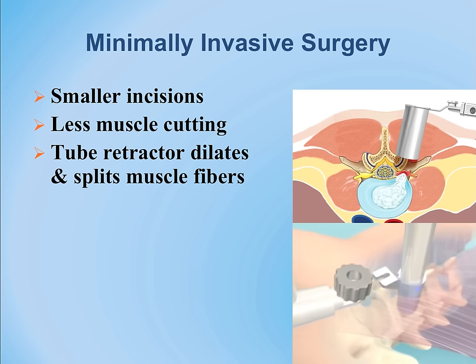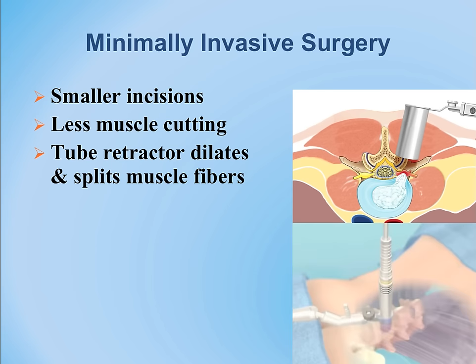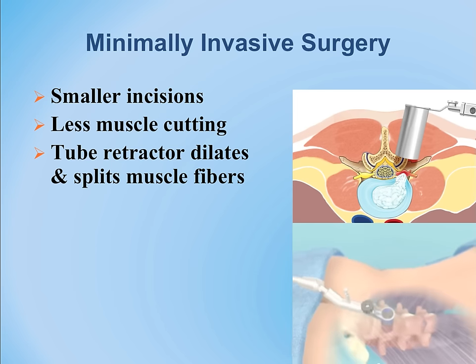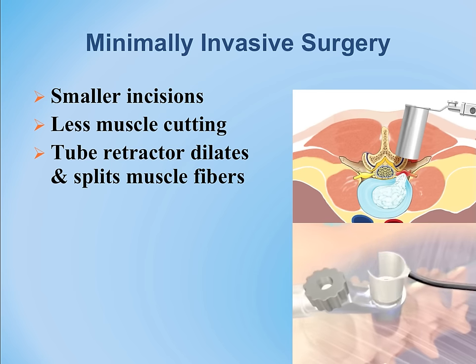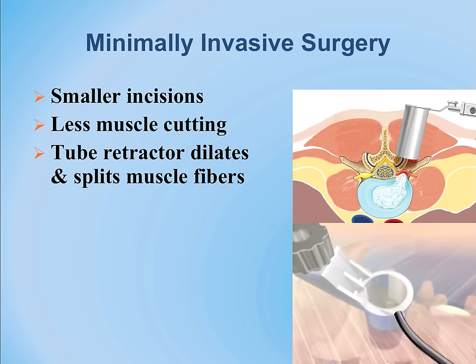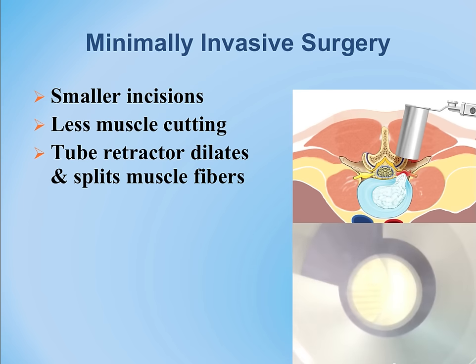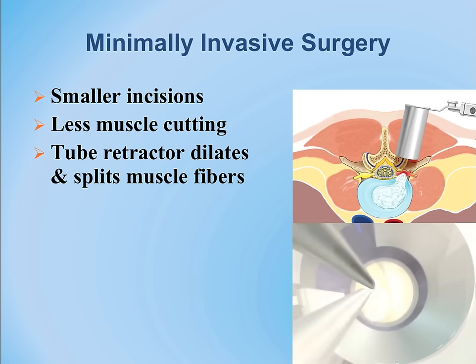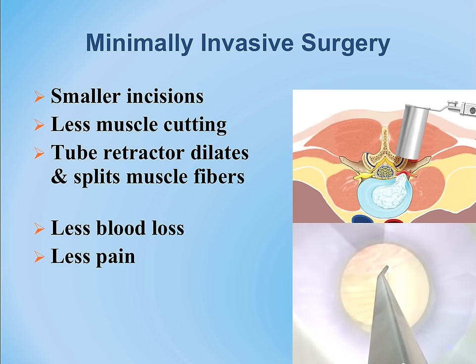The surgery is performed through the tube. Illumination with a light source is extremely important as the surgical procedure begins. Very minimal blood loss is associated with these procedures, resulting in quicker recovery.